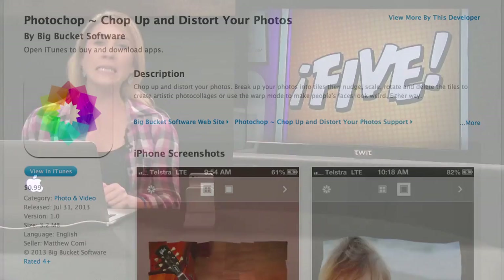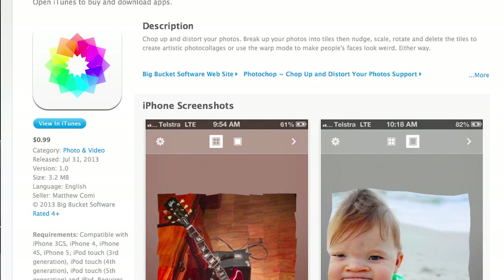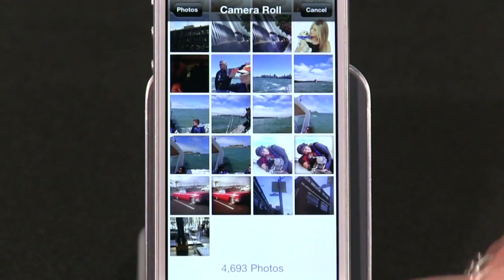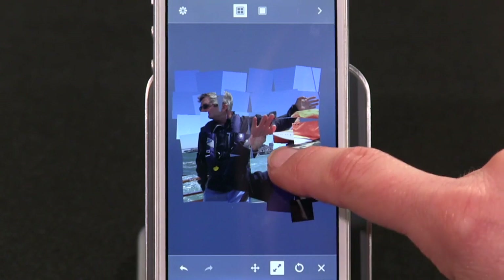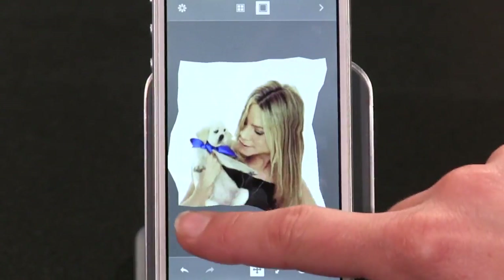Finally, number five: over the weekend an app called Photo Chop — like Photoshop but with a C — came across my radar. In the words of Big Bucket Software, the developer: "Chop up and distort your photos — break them into tiles, then nudge, scale, rotate, and delete tiles to create artistic photo collages, or use warp mode to make everybody's faces look weird." For 99 cents, I'm not sure it's the easiest app to use — or maybe I'm just not talented. You get tools to smush, stretch, pull, and tile your friends' faces, but I couldn't really create anything awesome, although the app website shows people doing really cool stuff.